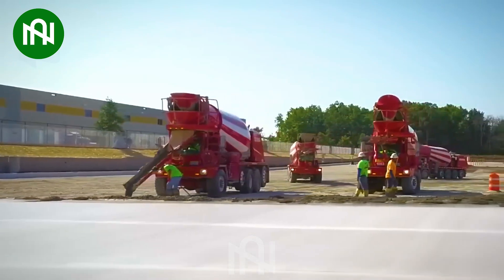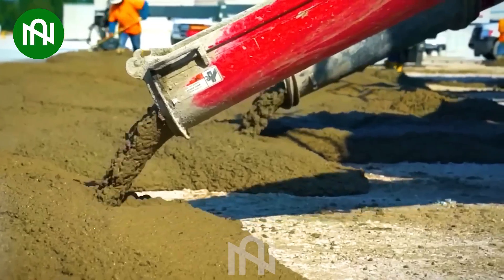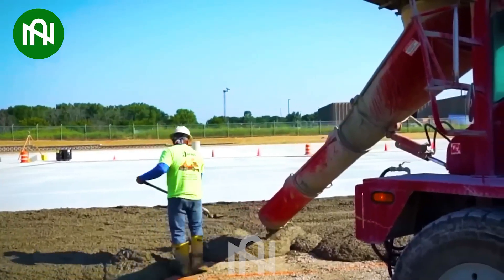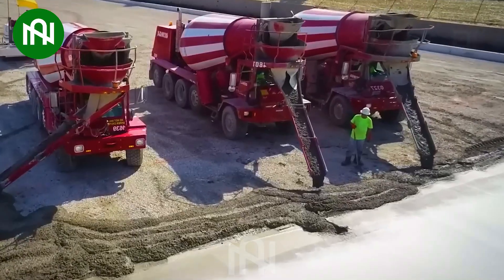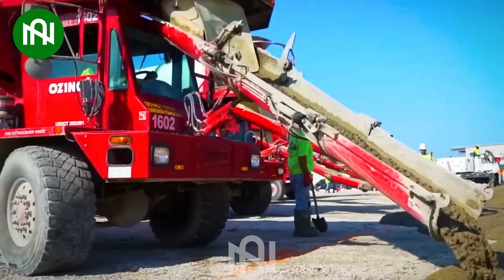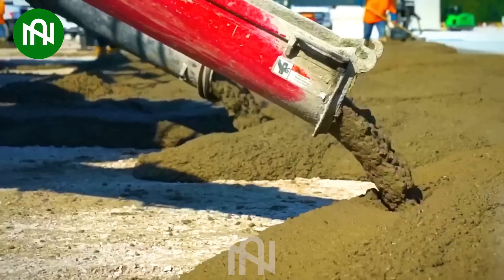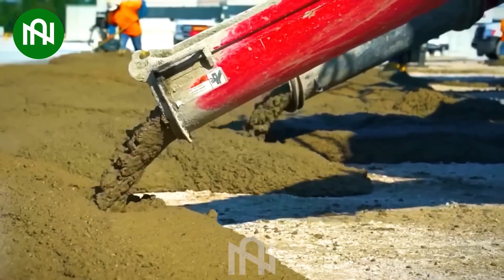The Oshkosh S-Series Concrete Mixer Truck stands out as a remarkable choice for construction projects. With its astounding capacity and adaptable drum volume, this vehicle — often described as a technological marvel — delivers unparalleled performance. Its professional design and steadfast operation make it a champion in meeting the diverse requirements of construction projects.